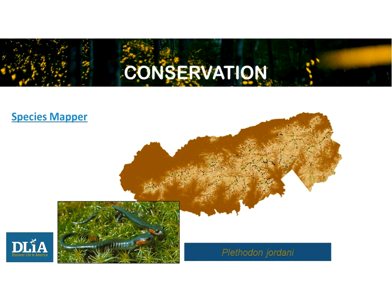One key product is their species mapper, developed with the University of Tennessee, which maps biodiversity in the park. Having collected almost 700,000 records over 20 years, those data points are used to create the mapper. If at least 30 points exist for most species, it can be mapped not only where it's been seen in the park but where it's predicted to occur.